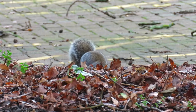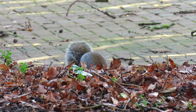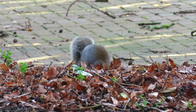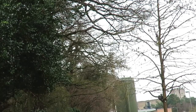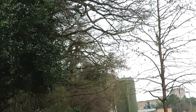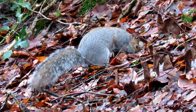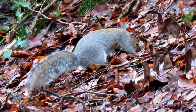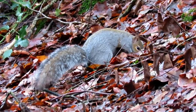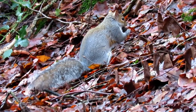A grey squirrel's diet changes throughout the seasons and includes acorns, bulbs, buds, fungi, nuts and roots. Occasionally in the spring and summer they will even raid birds' nests for their eggs and chicks. They don't eat everything they find straight away and will instead cache food throughout the autumn. This food helps them during the winter when, unlike a lot of small mammals, they don't hibernate and fresh food may be in short supply.